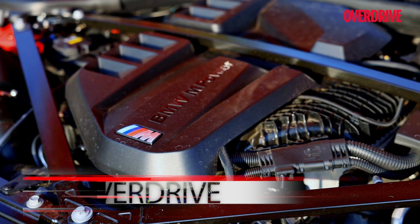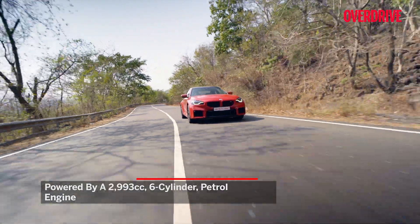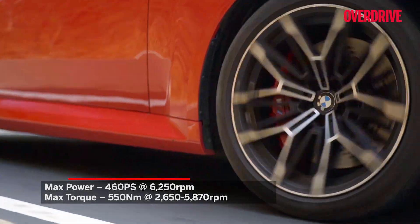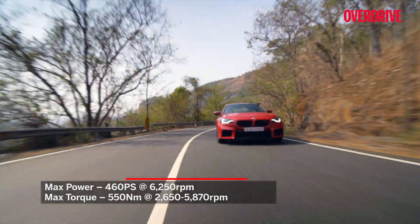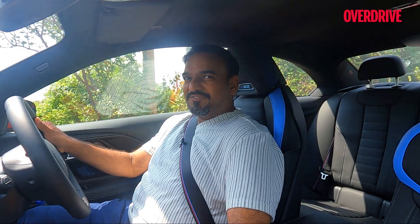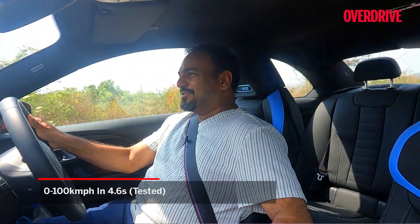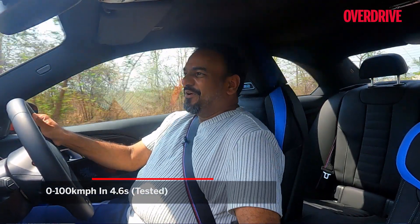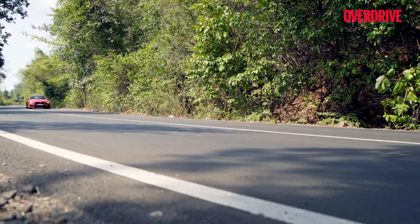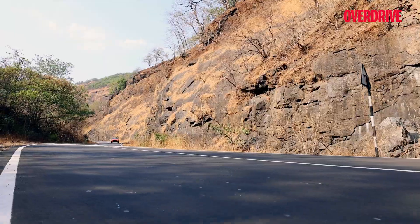Say hello again to the 3.0-litre twin-turbo straight-six. It is derived from the M3 and M4's B58 motor and has a marginally lesser power output of 460 PS with an identical 550 Nm of torque. It doesn't lag too far behind on the 0-100 time either. If you get your gearshifts right, it will go from 0-200 in a little over 4 seconds. That's fast! The power comes nice and strong throughout the rev range.